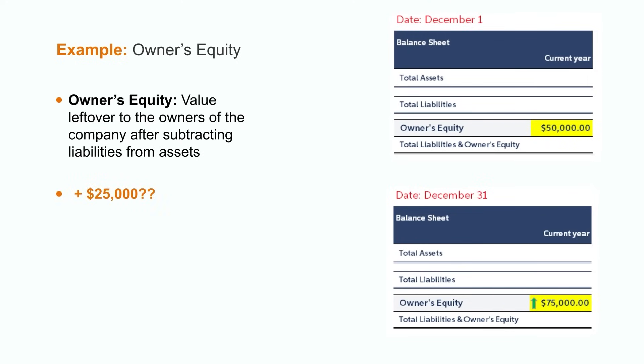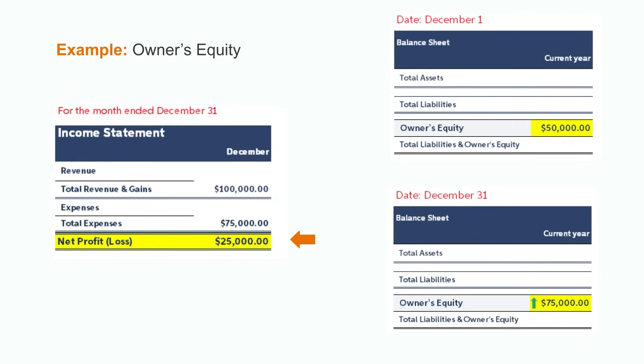Where did this $25,000 come from? If we assume that no additional investment was brought into the organization that month, then it's highly likely that this came from something on the company's income statement. Let's do some investigation and pull up the income statement, which covers the operating activities of the whole month of December. If we take that $100,000 in revenue less the $75,000 in expenses, here we have our $25,000 in net profit for the month of December. That $25,000 of profit is added to the company's previous owner's equity, bringing it from the original $50,000 up to $75,000 at the end of the month.